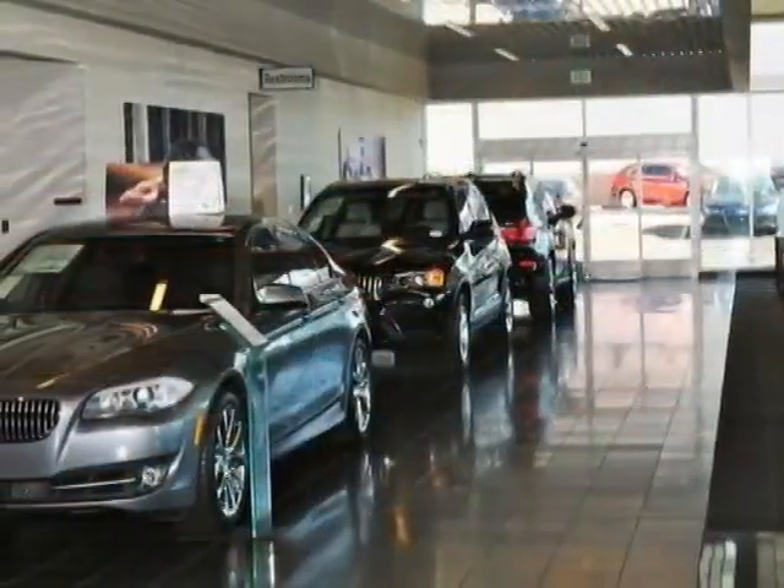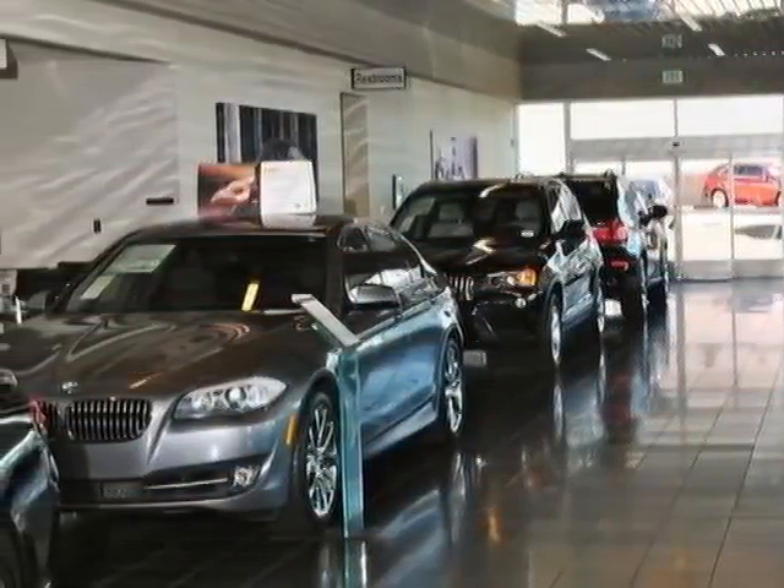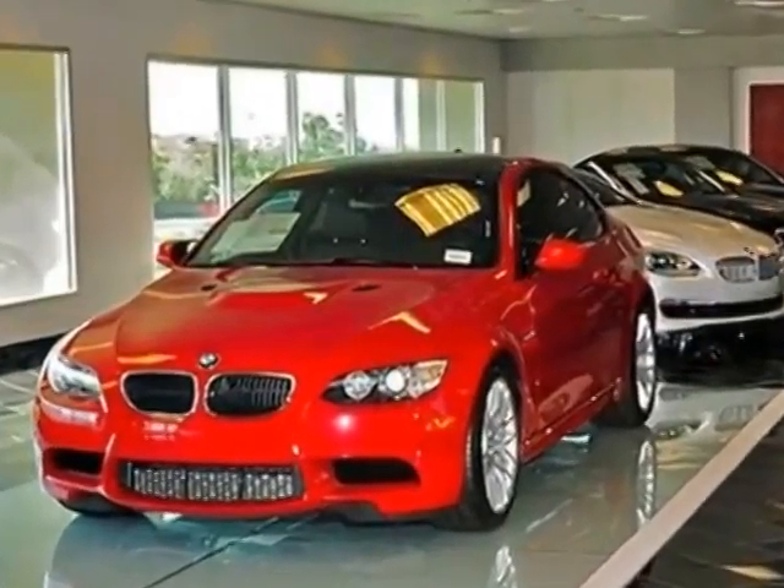Additional options for this vehicle include power passenger seat, CD player, moonroof, and keyless entry.